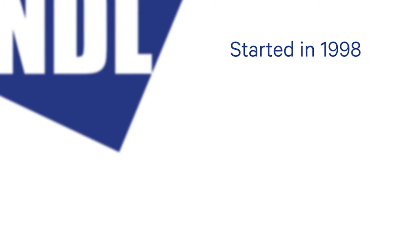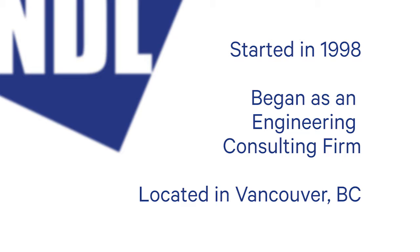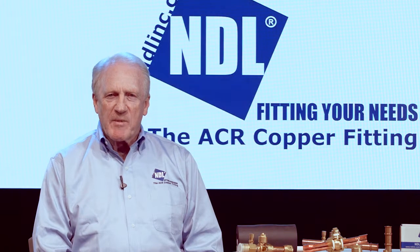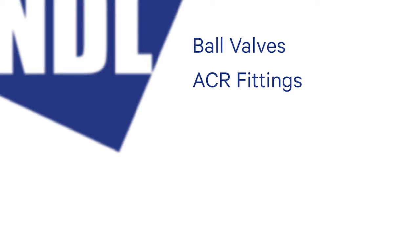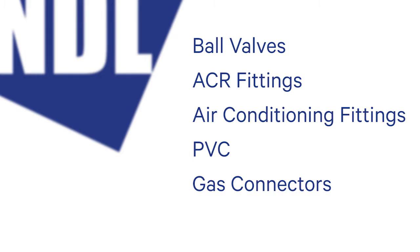NDL actually started back in 1998. We started as an engineering consulting firm. We're a Canadian company located in Vancouver, Canada. We started by doing refrigeration and air conditioning engineering in North America and New Zealand. We soon discovered the need for a robust refrigeration fitting. From that point, we became a manufacturer and now we are a world-class manufacturer. We produce ball valves, ACR fittings, air conditioning fittings, PVC, gas connectors, and filter dryers.